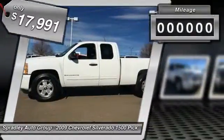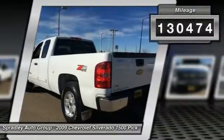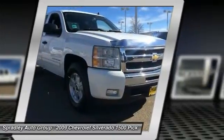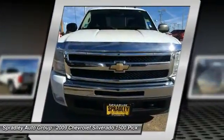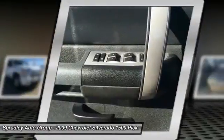You can take this 2009 Chevrolet Silverado 1500 to places roads can't go. It's all about the adventure and getting the most enjoyment out of your new ride. More information about the 2009 Chevrolet Silverado 1500: to cater to the wide range of customers and their uses for full-size pickups,